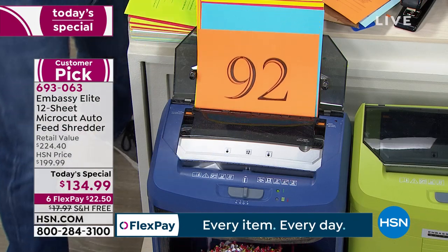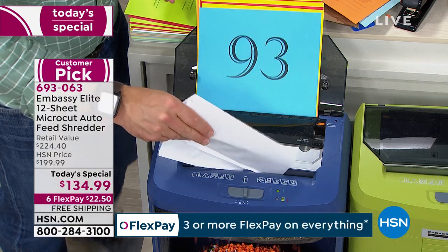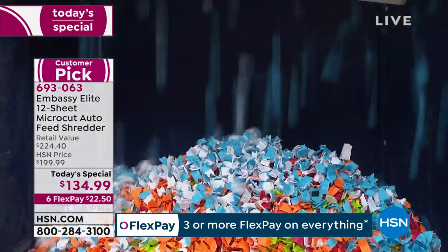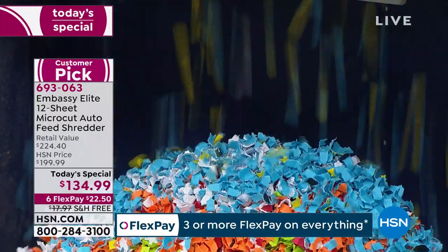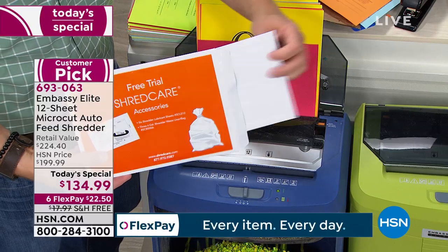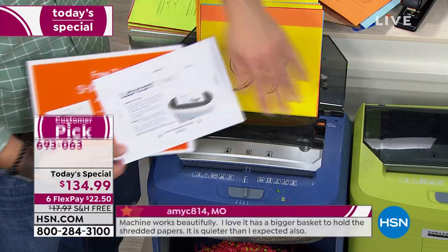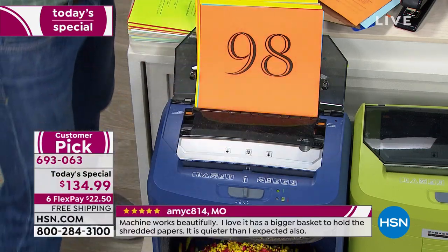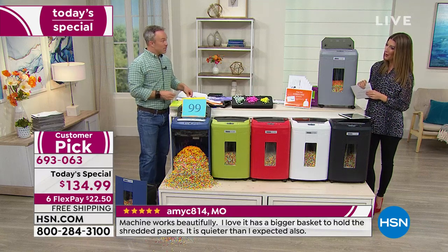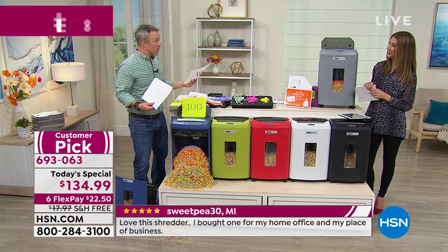We're also giving you a care package to help you care for the unit. Not just one lubricant sheet — actually six lubricant sheets. Here's how it works: take this envelope with a little bit of oil already inside and just treat the gears to a nice little drink. Run it in reverse for a moment. You do this once every few months after a big purge or clean-out. Those thirsty gears need a little oil once in a while to make sure they're working for you.